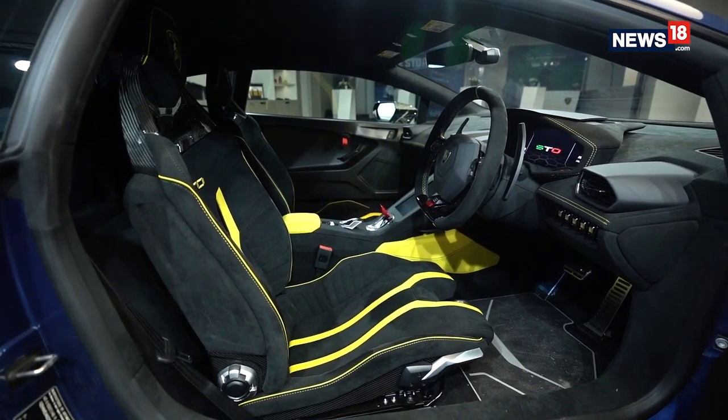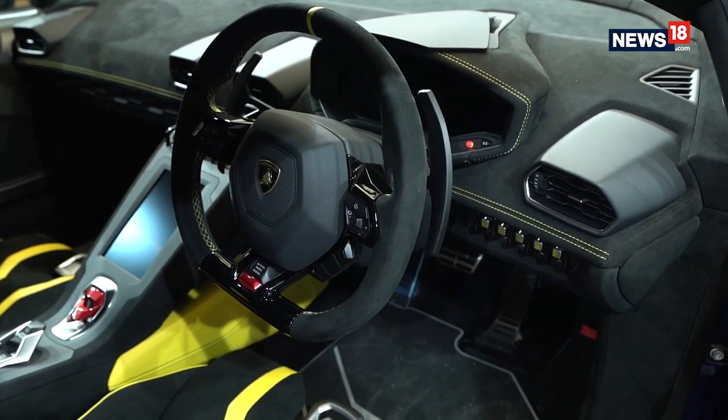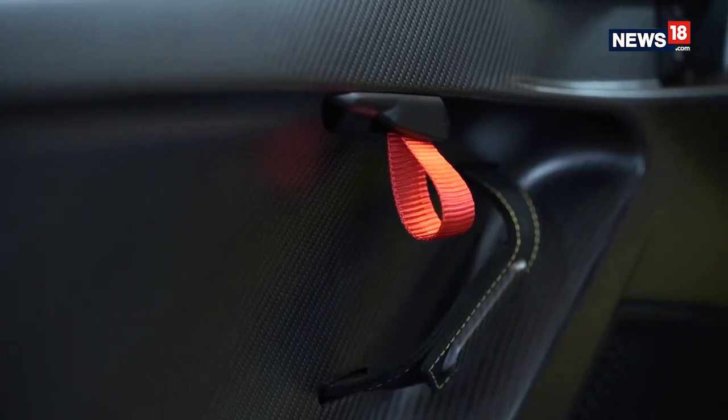Inside the new Lamborghini, the cockpit has been updated with a host of carbon elements, and the company has gone to the lengths of putting in carbon-weaved floor mats and even lightweight door latches.